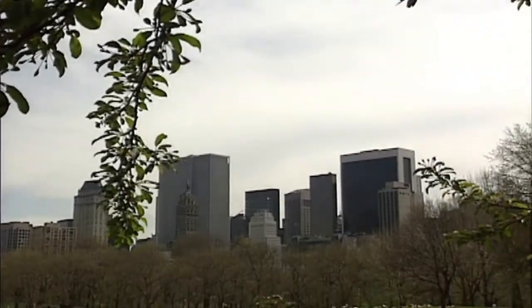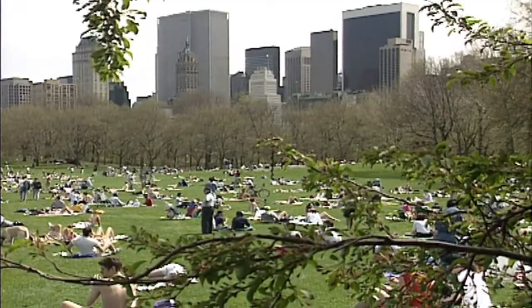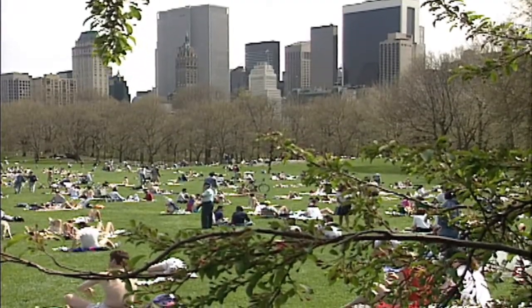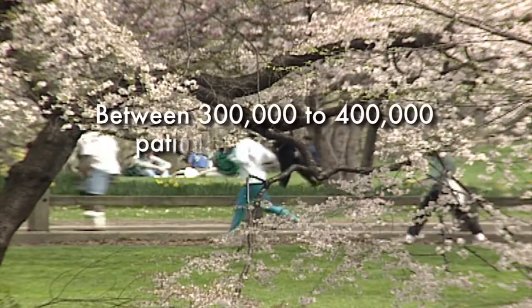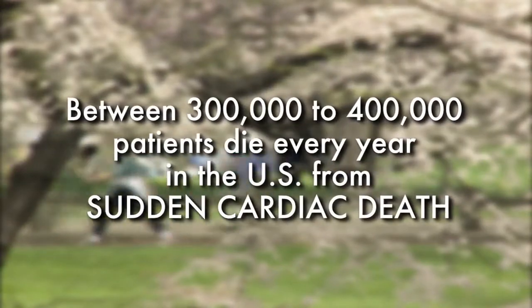The number of heart failure patients is expected to double within the next five years, creating a serious issue within the medical industry. The challenge is identifying that enormous population of patients and determining who's at risk before a problem occurs. We estimate that there are three to four hundred thousand patients in the United States who die of sudden cardiac death.